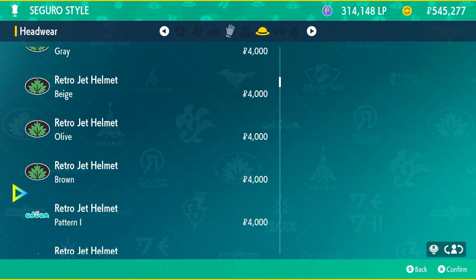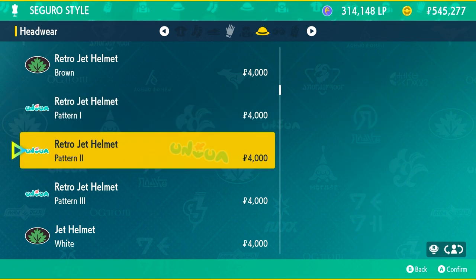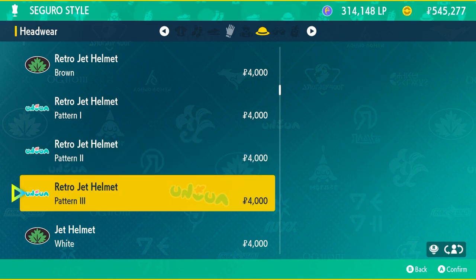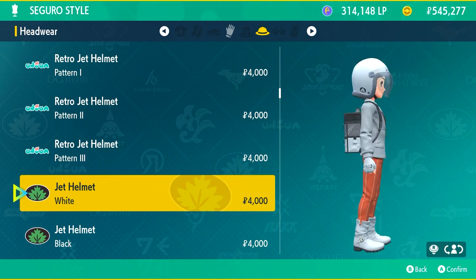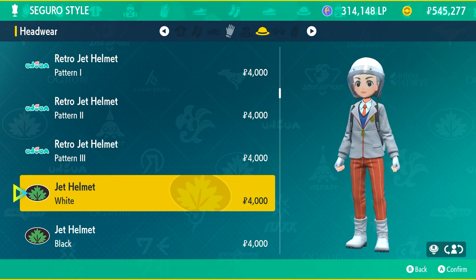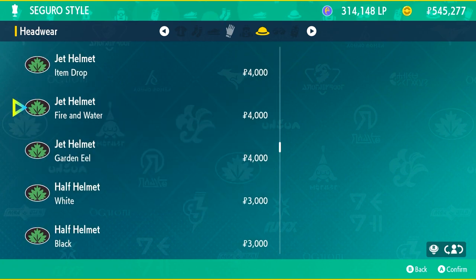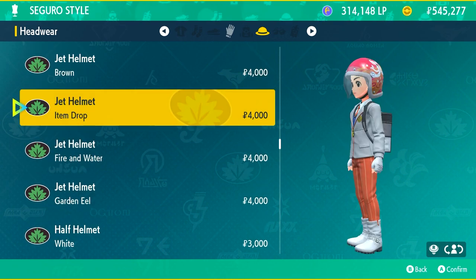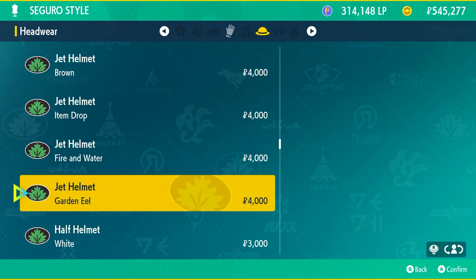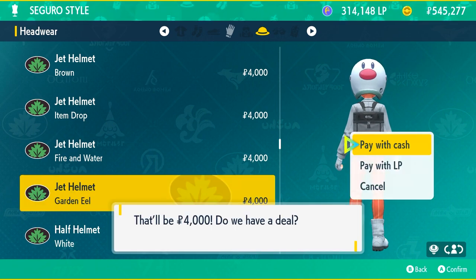There's an extreme variety of helmets you can wear at Seguro Style. I'm actually going to start wearing one since I've had my current look for around 120 hours. You get different color schemes — not just plain colors but themed ones like Item Drop, Fire and Water, and Garden Eel with different designs. The Garden Eel one is kind of funny — it's a face looking back at you while your character runs around. There are also half helmets that kind of remind me of World War era helmets, but they look cool.